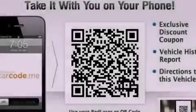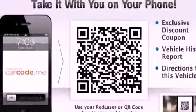Its top features include a power sunroof, a low-tire pressure indicator, traction control and stability control systems, satellite radio, alloy wheels, and a navigation system.